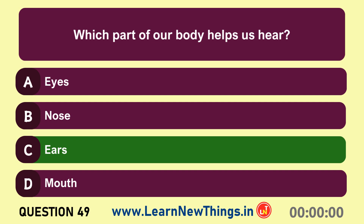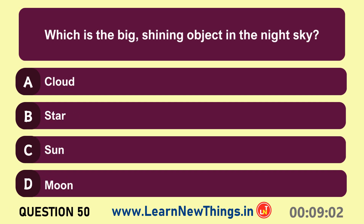Ears. Which is the big shining object in the night sky? Moon.